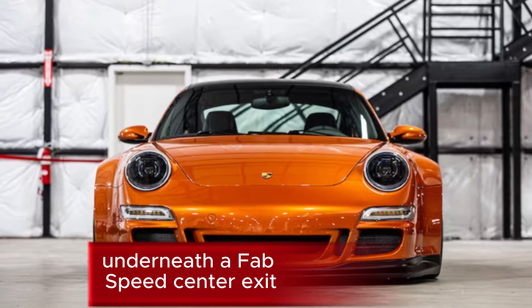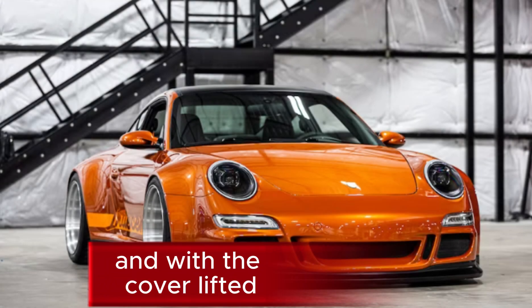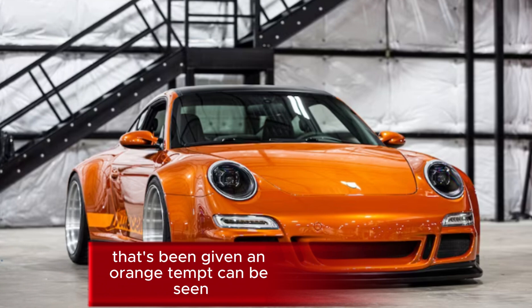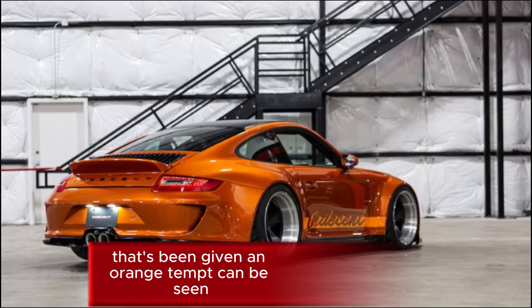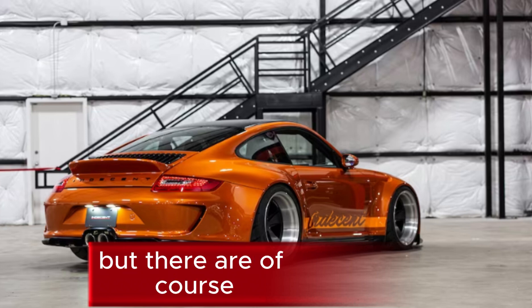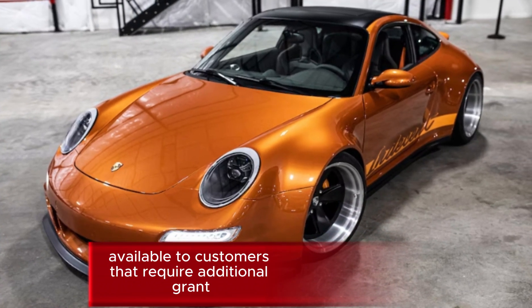Underneath, a Fab-Speed center-exit exhaust system is joined by a set of headers, and with the cover lifted, a Fab-Speed carbon-fiber intake system given an orange tint can be seen. The Level 2 engine setup maintains the car's turnkey streetcar status, but more upgrades are of course available to customers that require additional grunt.